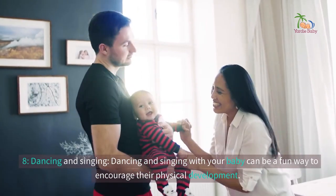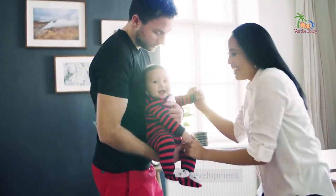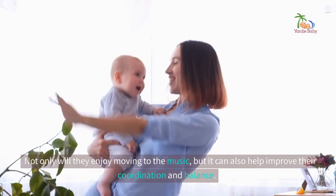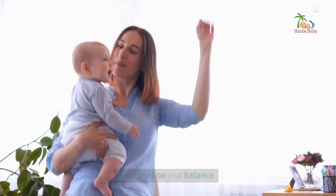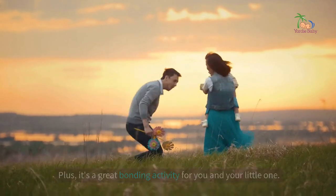8. Dancing and singing. Dancing and singing with your baby can be a fun way to encourage their physical development. Not only will they enjoy moving to the music, but it can also help improve their coordination and balance. Plus, it's a great bonding activity for you and your little one.